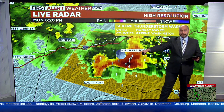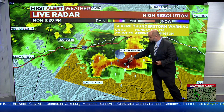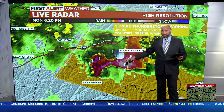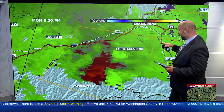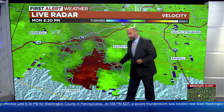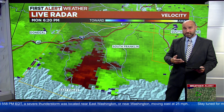This storm has a history of rotation as it's moved from Ohio through the northern panhandle of West Virginia up to this point. It's had a hook echo for almost an hour now, on and off, as it's made that trek. With this, you can see a bit of a couplet on radar, and this looks different from the traditional radar view you may be accustomed to.